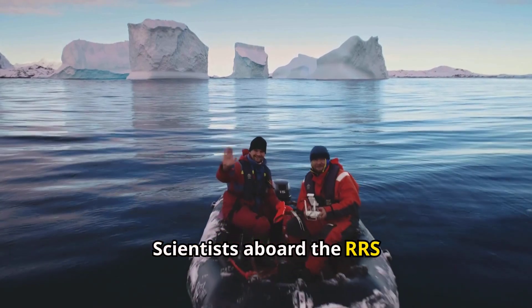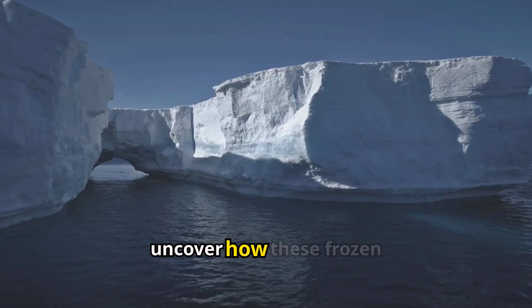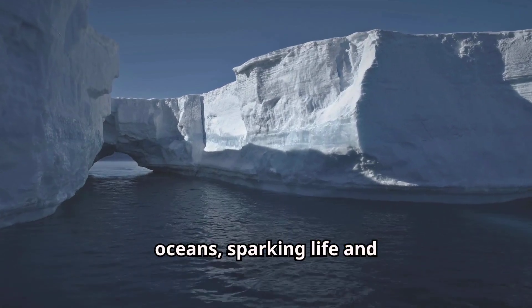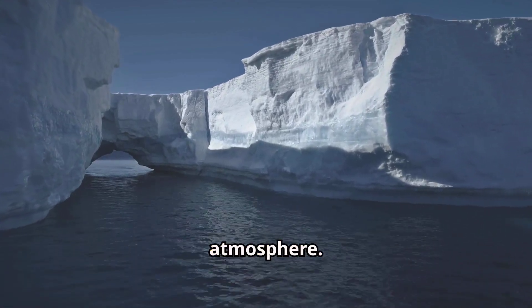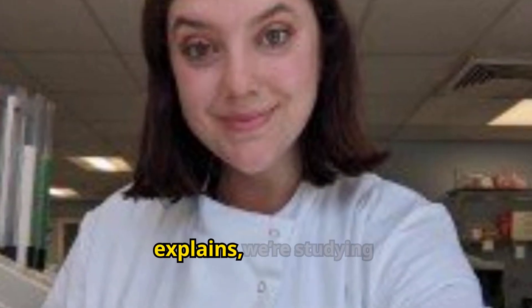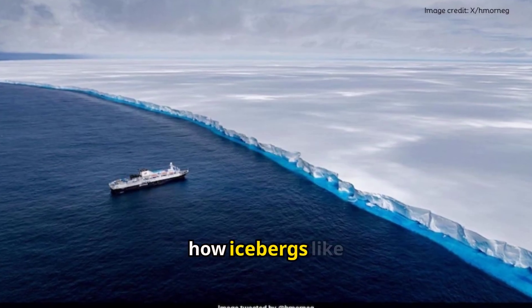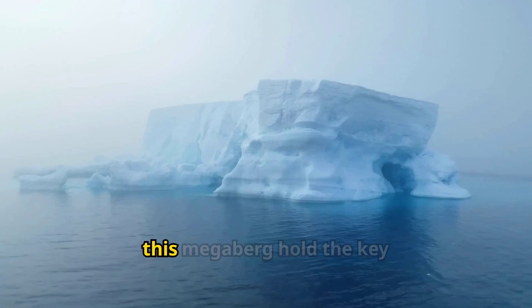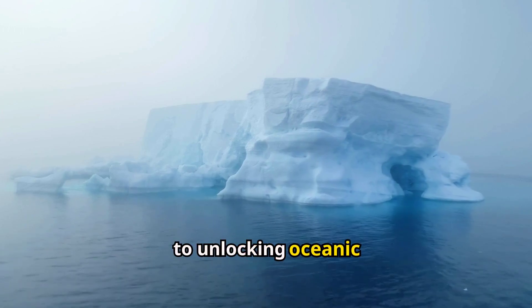Scientists aboard the RRS are collecting data to uncover how these frozen giants fertilize the oceans, sparking life and balancing carbon in the atmosphere. Biochemist Laura Taylor explains: "We're studying how icebergs like A-23A impact ocean life and ecosystems." Could this megaberg hold the key to unlocking oceanic mysteries?